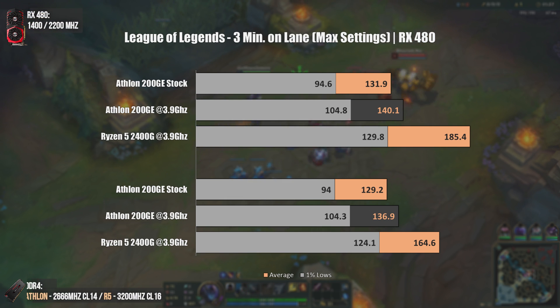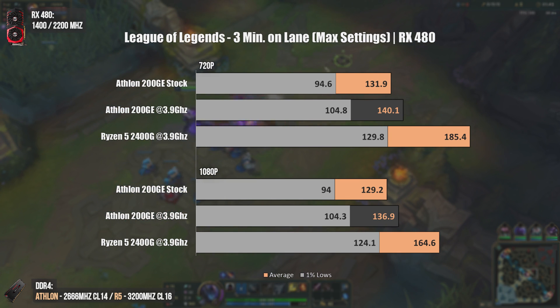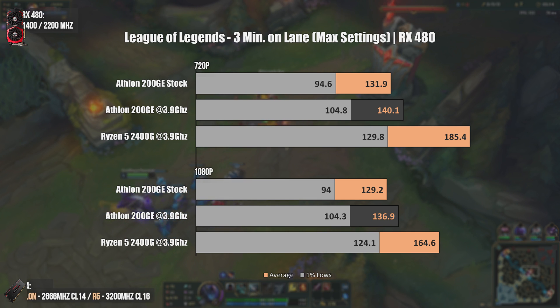The last game tested today is League of Legends. Unlike Dota, League of Legends can be easily played on the Athlon 200GE at more than 100 FPS while maintaining a completely smooth experience. The Ryzen 5 2400G is indeed ahead, but I expected a bigger difference. At 1080p we have a difference of around 30 FPS on average and 20 FPS on 1% lows between the overclocked Athlon and the Ryzen 5 2400G, but both CPUs deliver over 120 FPS, making the Athlon 200GE an excellent choice for budget builders.